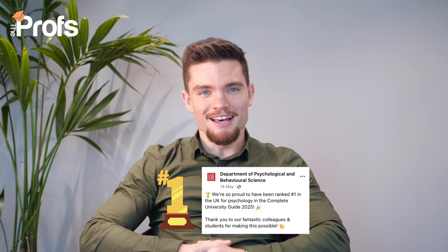If you're aiming to get into the number one psychology program in the UK, you've come to the right place. Today we're talking all about how to gain entry and secure a spot into the London School of Economics for their prestigious BSc in Psychological and Behavioural Science, from admissions tips to what makes this program stand out to crafting a stellar application — we've got you covered.